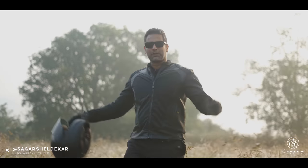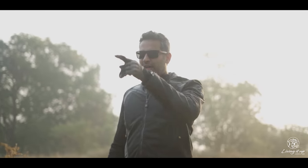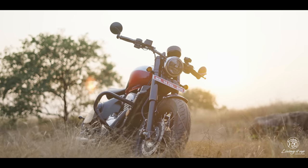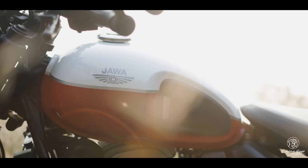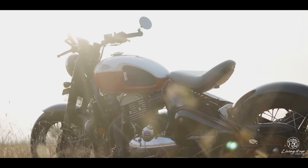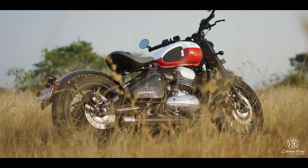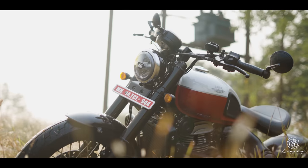So what do you think? Do I look the part? Do I look cool enough to ride that? Meet the Jawa 42 Bobber, one of the coolest looking motorcycles on sale today.